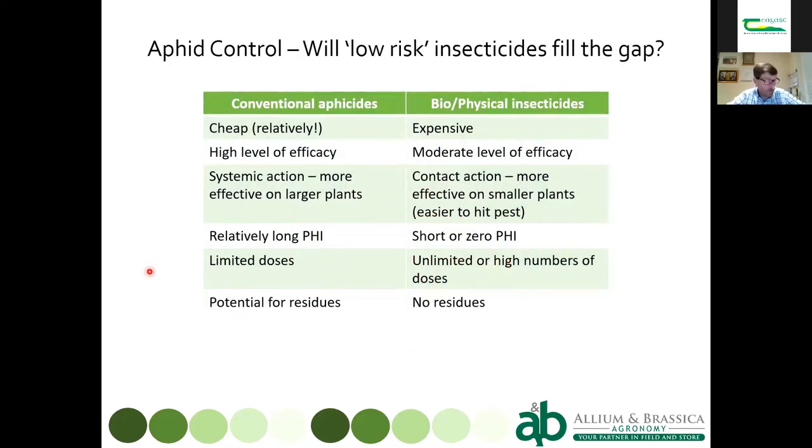Comparing conventional versus low-risk insecticides: conventional synthetic pesticides are relatively cheap and generally effective — Movento applied in the right conditions achieves 90%+ efficacy and many are systemic. The drawbacks are long harvest intervals, limited application numbers, and residue potential. Low-risk biological insecticides are expensive with only moderate efficacy, but they tend to have short or zero harvest intervals, you can apply many doses close to harvest, and there are no residue issues — making regulatory approval easier to obtain.